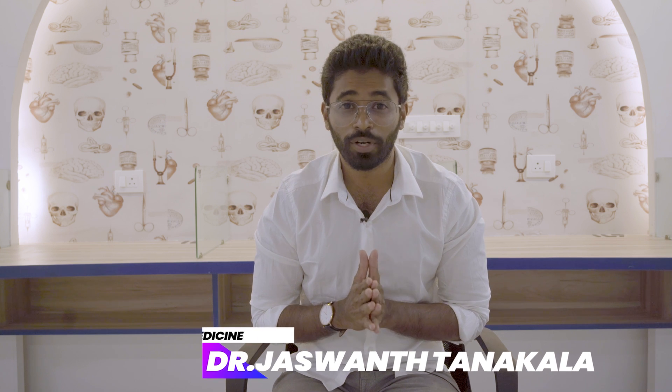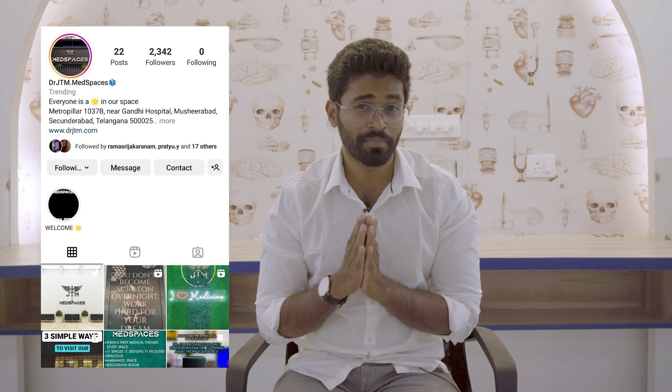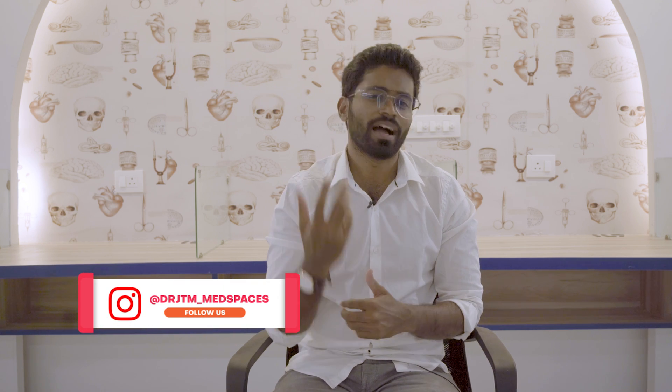Hello medicos, doctors and PG friends. This is Dr. JTMD, general medicine and a part-time YouTuber. I have teased you all about Med Spaces — told you what it is, why it is, and where it is — but haven't updated anything on YouTube. I have been updating on my Instagram and on the specific page called Dr. JTMD Med Spaces. If you haven't followed yet, go follow now. And now I am here in the Med Spaces to show you all the complete Med Spaces — yes, it's ready for you all.